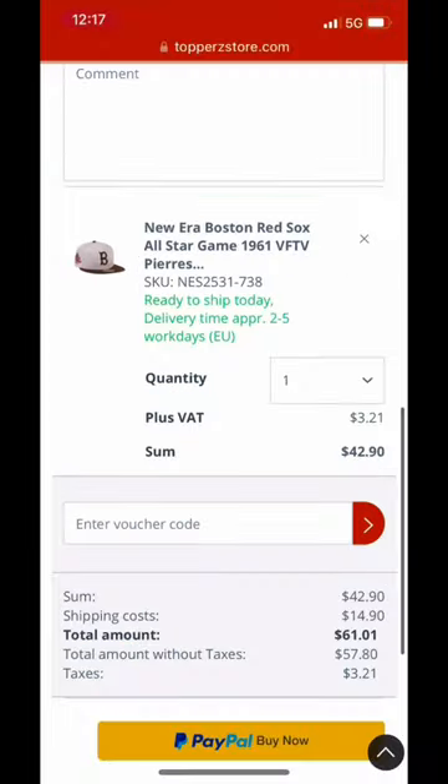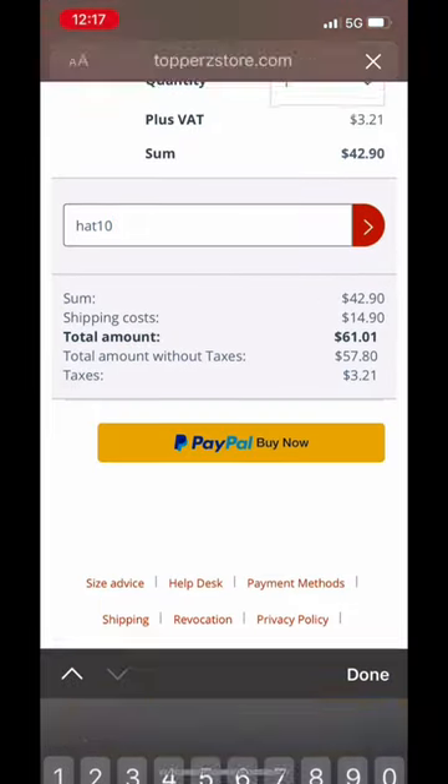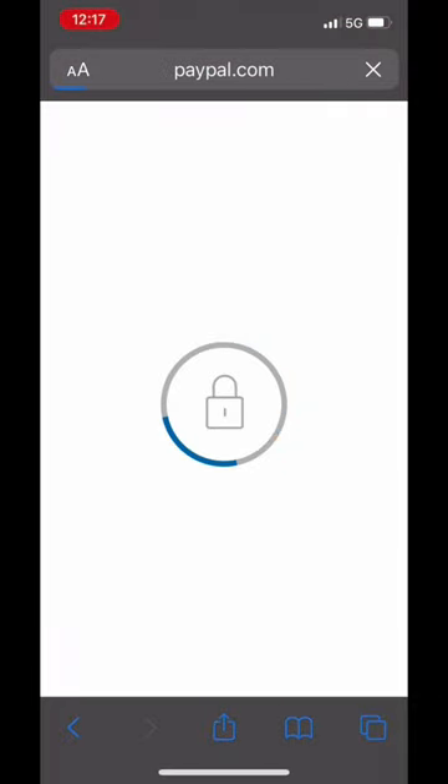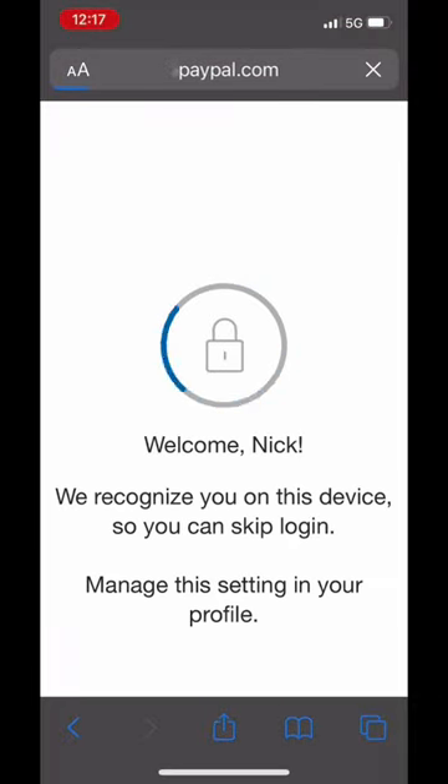Added to cart. Now I'm going to check out. Make sure to use HAT10 for first-time users — it gave me 10% off. That's going to help. At this point I already know I'm going to get it.